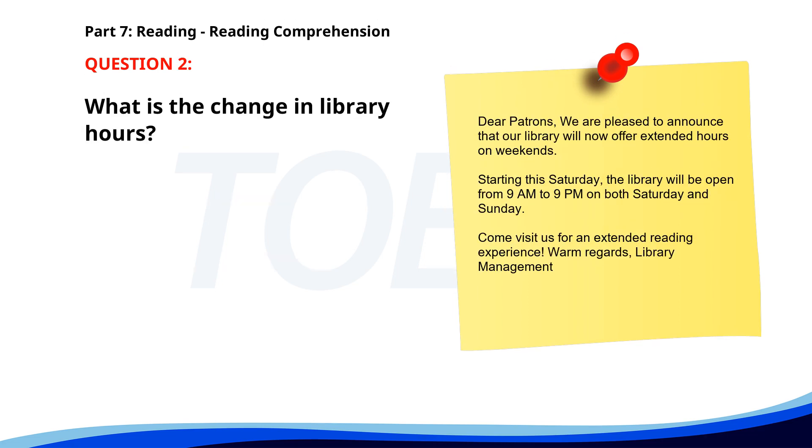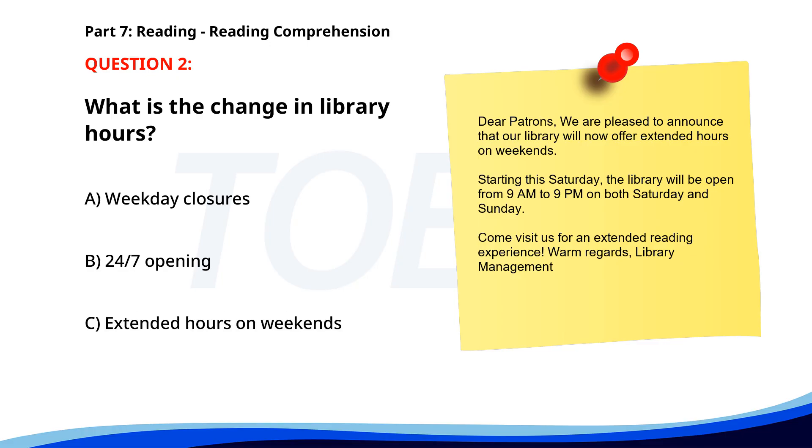Number 2. Dear Patrons. We are pleased to announce that our library will now offer extended hours on weekends. Starting this Saturday, the library will be open from 9 a.m. to 9 p.m. on both Saturday and Sunday. Come visit us for an extended reading experience. Warm regards, library management. What is the change in library hours? A. Weekday closures. B. 24/7 opening. C. Extended hours on weekends. The correct answer is C. Extended hours on weekends.